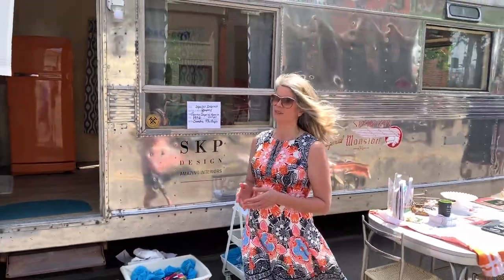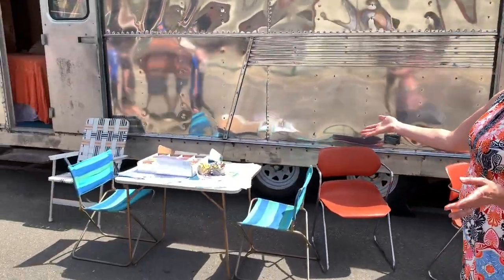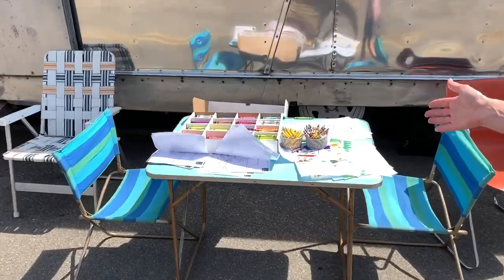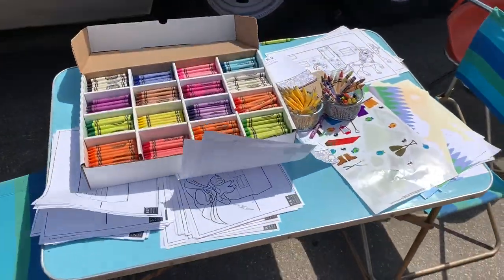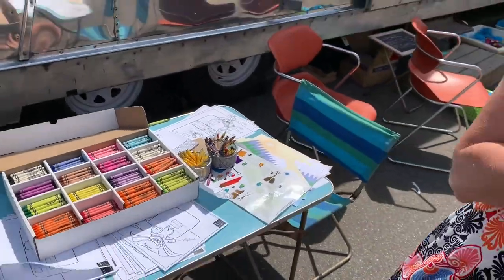We've got some fun things set up here, mostly for ourselves and guests. We've got a little vacant area, all kinds of camera stickers, coloring pages and crayons, which is always very popular. And we'll just show you a little bit of the scene here.